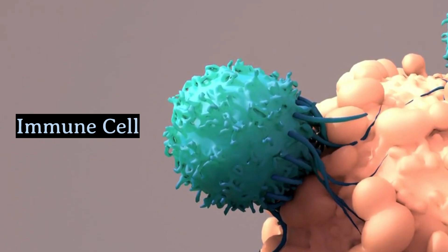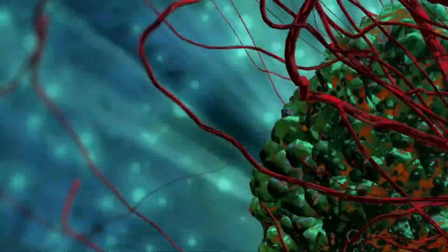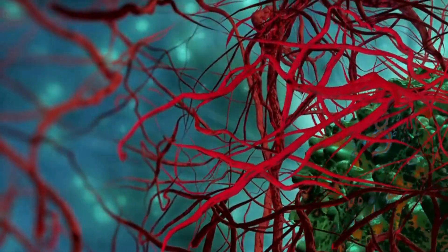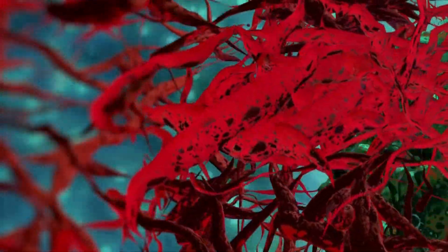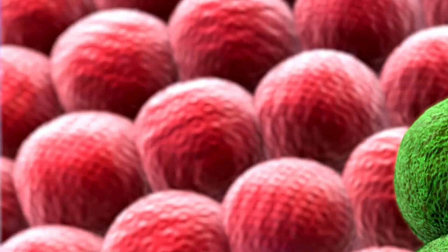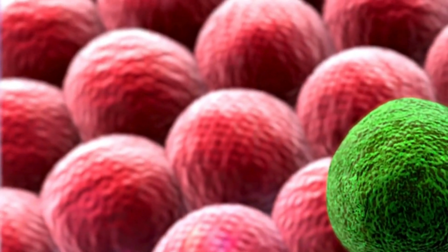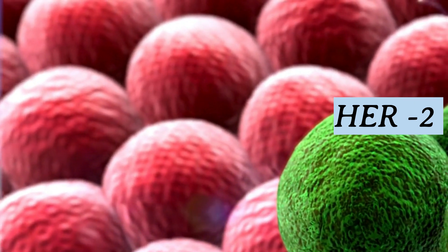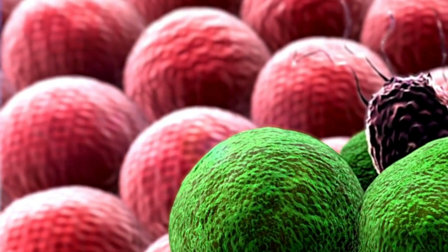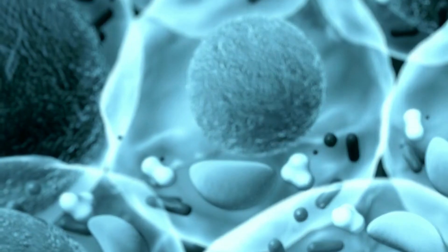There's also targeted therapy. Unlike traditional chemotherapy, which can affect both cancerous and healthy cells, targeted therapy focuses on specific molecules involved in cancer growth. This means fewer side effects and, often, better outcomes. For example, certain types of breast cancer can be treated with drugs that target HER2, a protein that promotes the growth of cancer cells. By targeting HER2, these drugs can effectively slow down or even stop the progression of the disease.